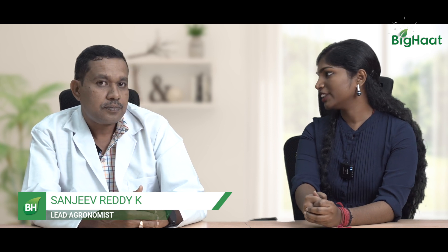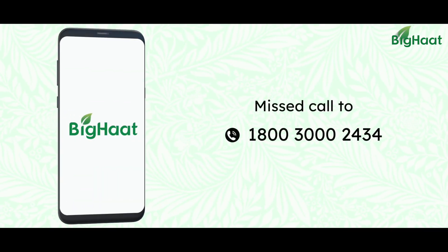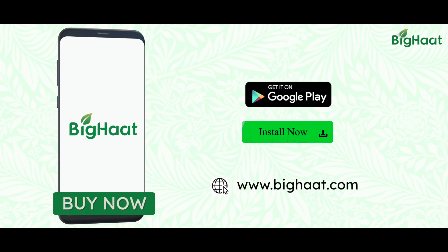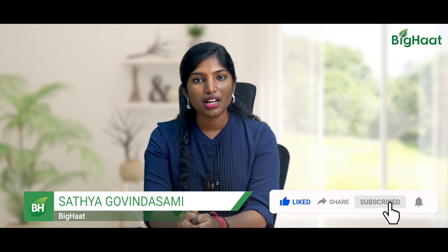Thank you for the great solution, sir. I hope you learnt a lot. If you would like to buy any of our products, call us on our toll-free number 1-800-300-02434. Please click on the link below in the description and download our app. If you like the video, please do not forget to like, share, and subscribe. Stay tuned for more.